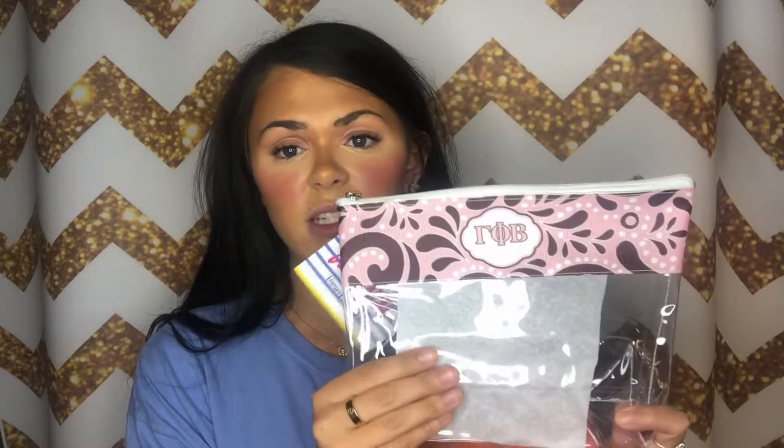This first one is especially great for makeup and skincare because it has a plastic material so it's really easy to clean. And then as you can see up top it has this really pretty pink and brown design and then the Gamma Phi Beta Greek letters.